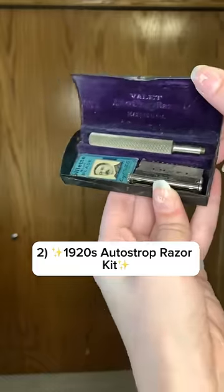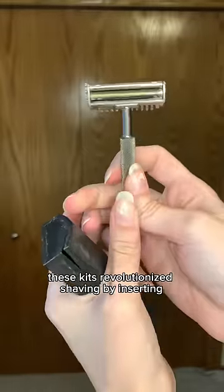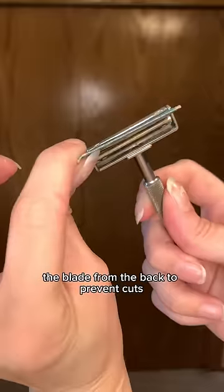Number two: an auto-strop razor kit. Produced from about 1900 to 1950, these kits revolutionized shaving by inserting the blade from the back to prevent cuts.